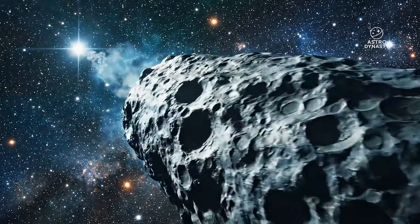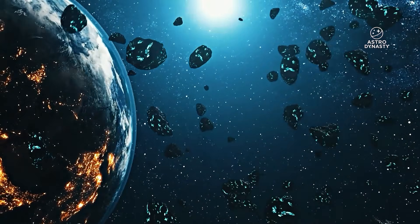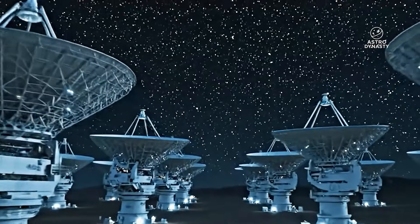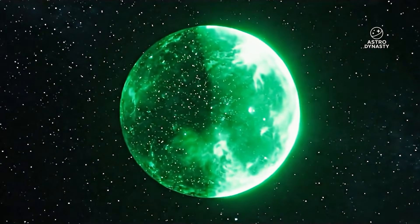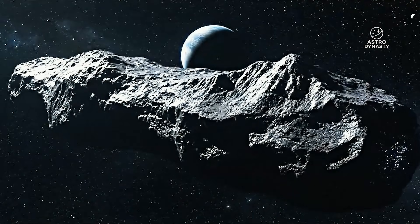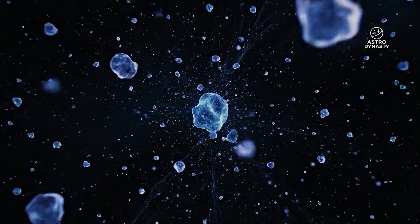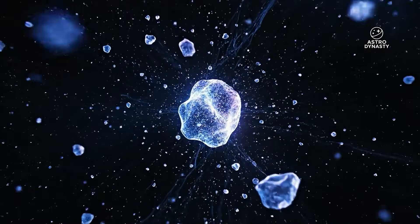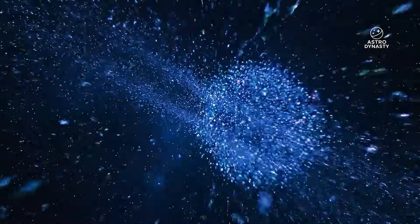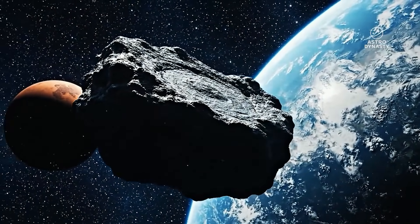Let's talk about the sunward feature — the anti-tail-like structure. In comet science, an anti-tail is one of those terms that sounds more dramatic than it really is. It does not mean the comet is breaking physics or thrusting toward the sun. It is usually a geometry effect. When you see an anti-tail, you are often seeing larger, heavier dust grains that were released earlier and are now lying along the object's orbital plane. Under the right geometry, that sheet of dust can appear as a spike pointing sunward from our point of view.